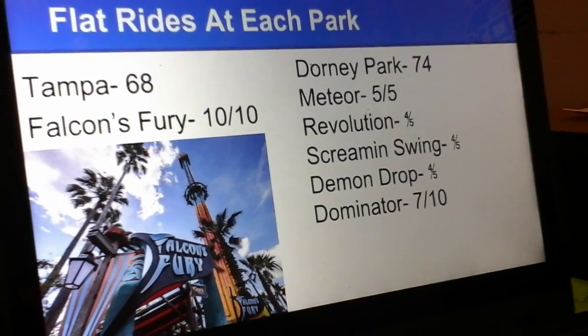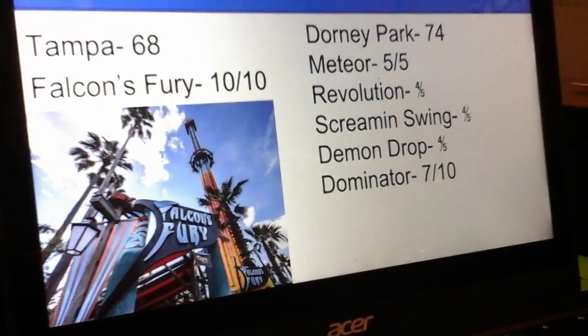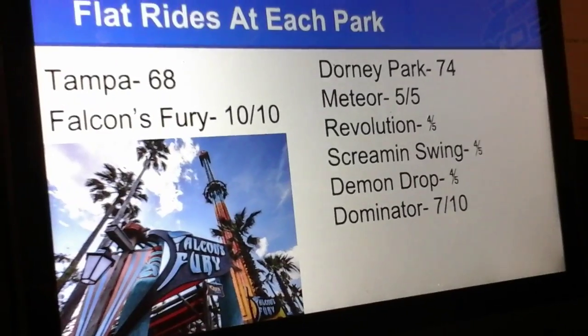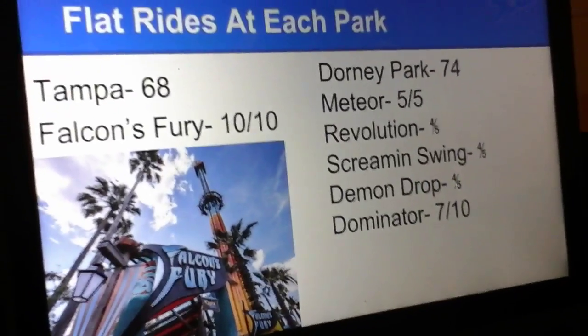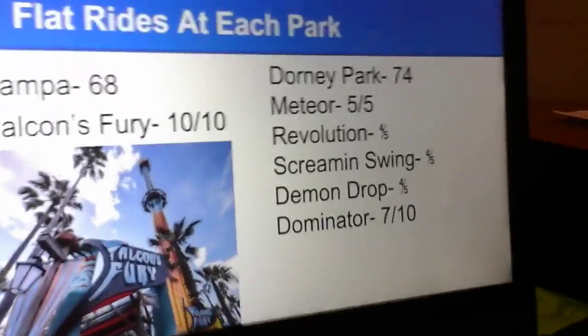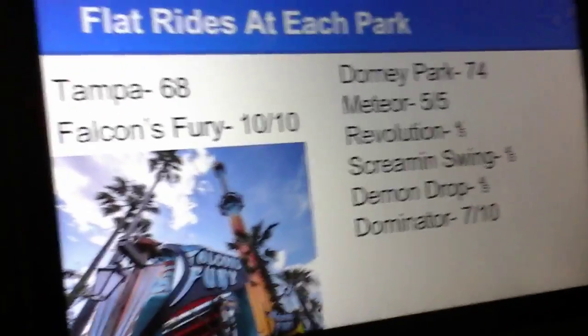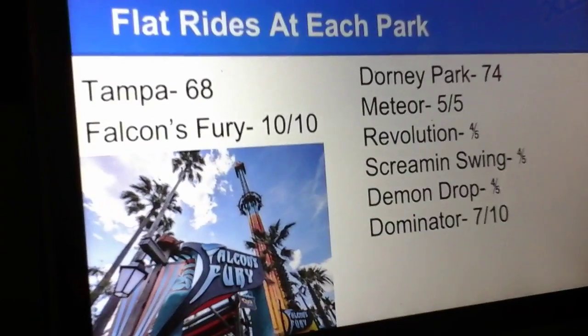They got the Revolution, which is another swing flat ride. They got Scream and Swing, a swing flat ride. They got Demon Drop, one of those roller coaster-like drop towers. And they also have Dominator, which is an S&S drop tower. These are all fun attractions and all these attractions are giving Dorney Park the lead. It's now 68-74.